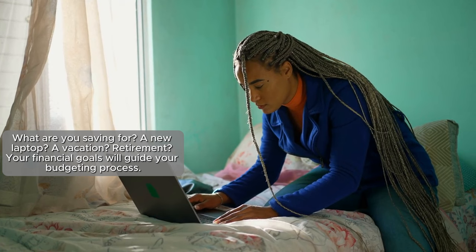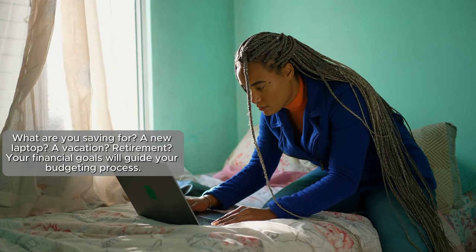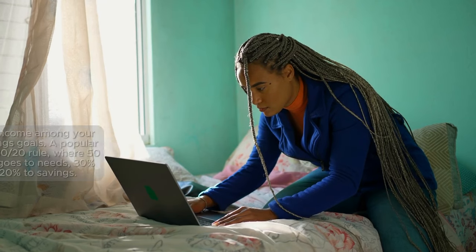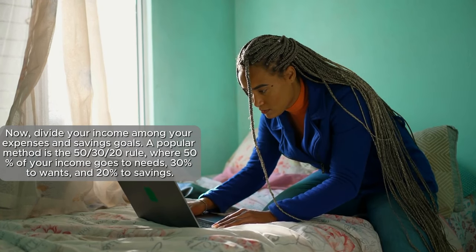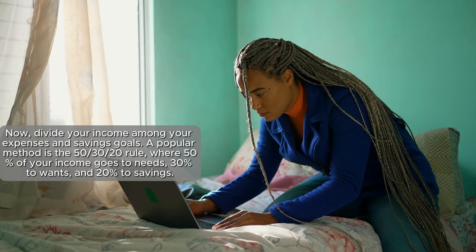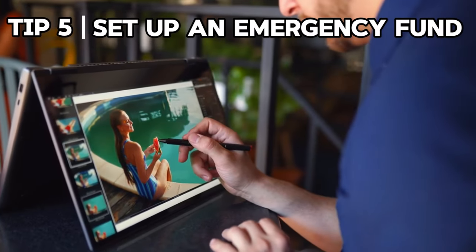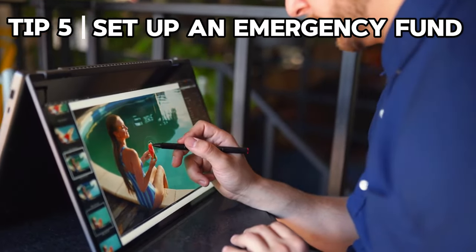What are you saving for — a new laptop, a vacation, retirement? Your goals will guide your budgeting process. Now divide your income among expenses and savings goals. A popular method is the 50/30/20 rule: 50% of your income goes to needs, 30% to wants, and 20% to savings. Feel free to tweak these percentages to suit your lifestyle and goals.